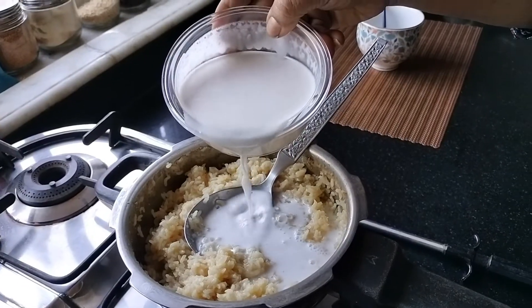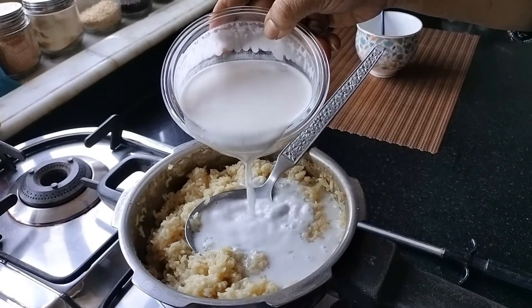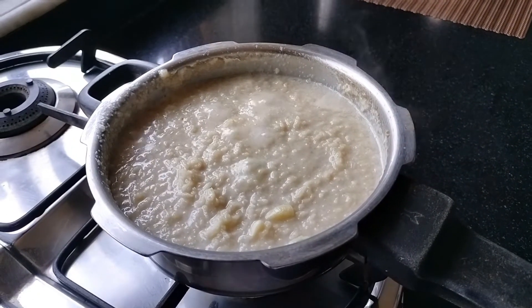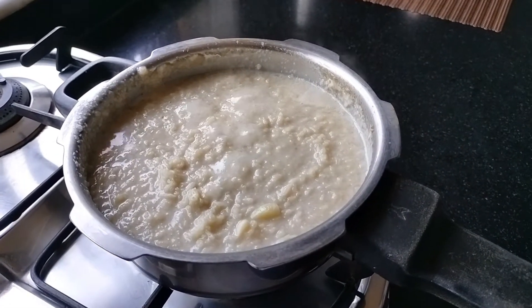उसके बाद उसको ठंडा करने के लिए बाजी में रख देना. एक बार ठंडा हो जाएगा, तो thick coconut milk add करना और उसे एक उबाल आने तक रख देना. फिर गैस बंद करना और एक serving bowl में एक teaspoon of घी के साथ serve कर देना. It is very good.